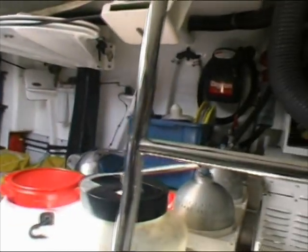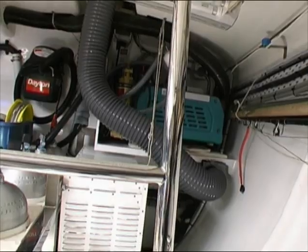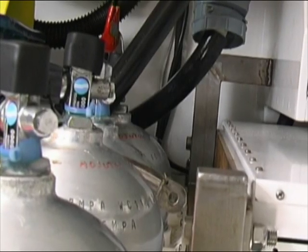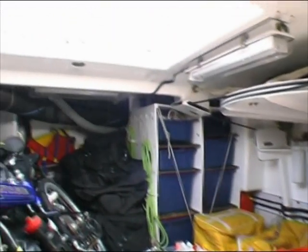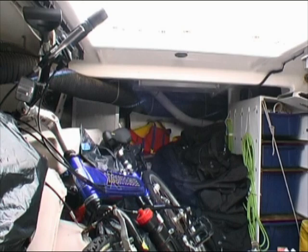Below the after-deck, we have a very large stowage area for all the yacht's equipment, including fishing gear, dive compressor and tanks, and bin storage for equipment and spare parts. We also store flares and safety equipment here, and the area is large enough for extra cruising equipment such as bicycles.